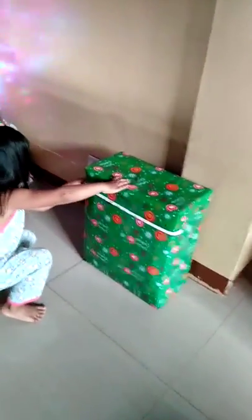You want to open another present? Yes. Which one? You want the big one? Yes, okay. She wants to open the big one. Okay, go ahead.